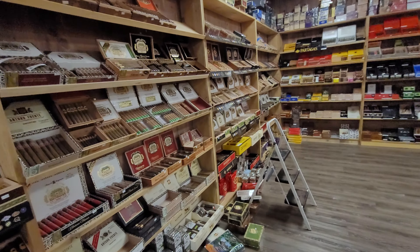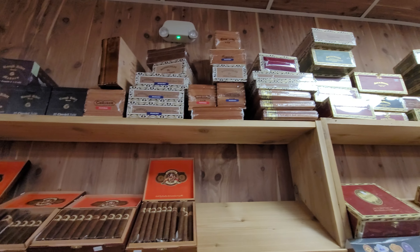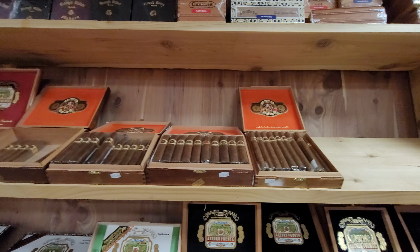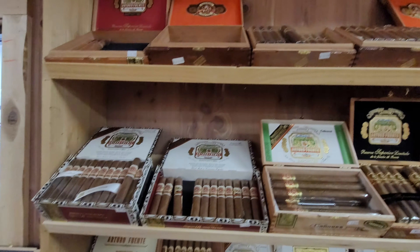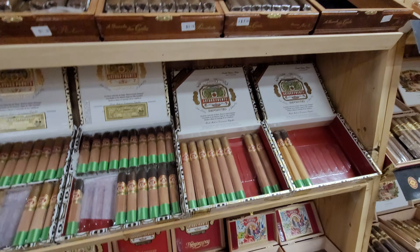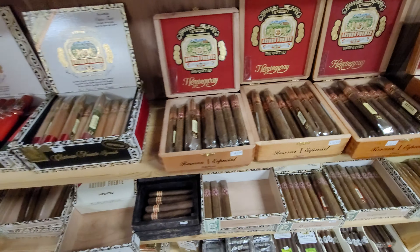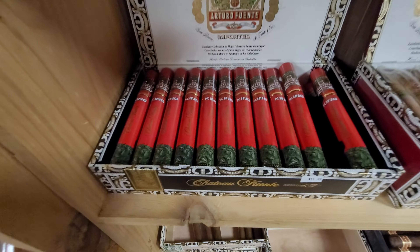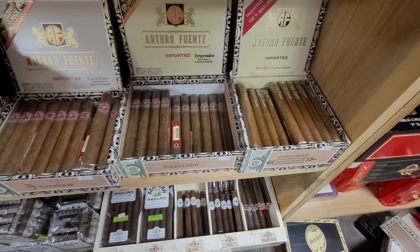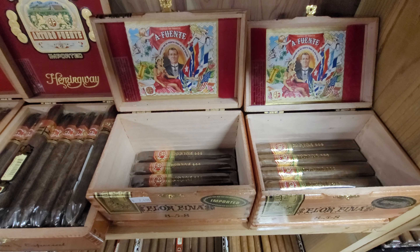Back here to his Fuente collection — he's got some Opus X up above, and he's got the newest line, the Casacubo, which is a pretty good cigar, and then your standard Fuente line and the Don Carlos. Some of my favorites are the Hemingway — it's got a bit of sweetness — the King Fuente, some of the lower-end Fuente models, and then a real nice mid-range, the Florafina.